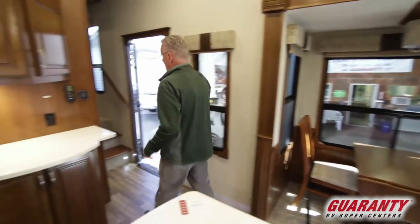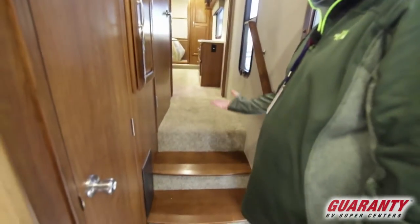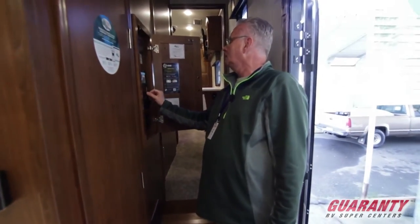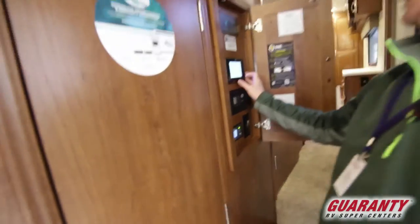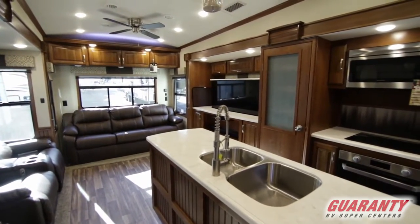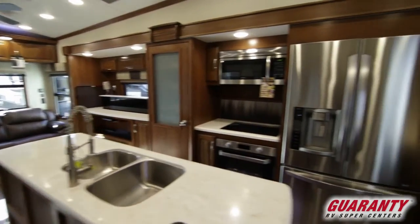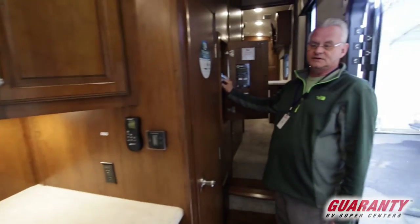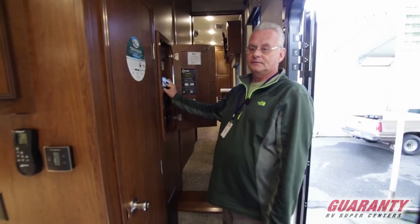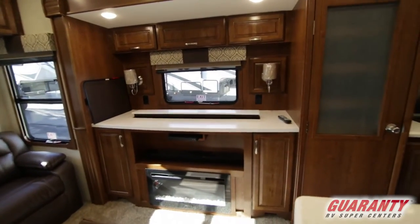We're going to step up here, and as we do, I want to show you it's got a great entry closet — not very many coaches have an entry closet. Notice there's no carpet on your steps. Your control center. Let me quickly show you the TV lift: you lower your TV with the push of a button and you see the window behind the TV. It gives you a nice work area when the TV is down, and it goes right back up the same way.